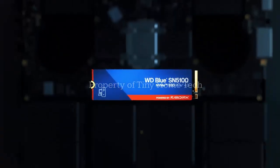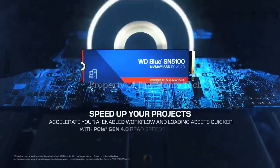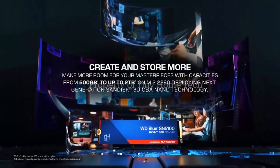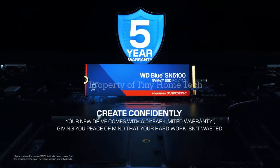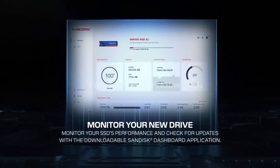So, is the WD Blue SN5100 worth it? For creators and everyday users who crave speed without going all-in on premium drives, absolutely. Want more deep dives into the latest tech launches? Hit that like button, subscribe, and let me know in the comments — would you pay more for speed, or stick with last generation's pricing?